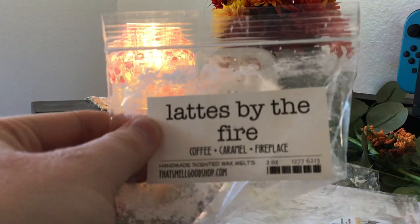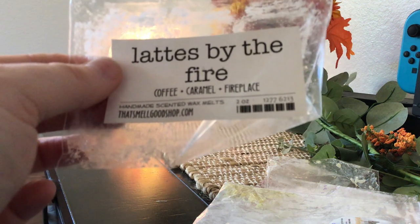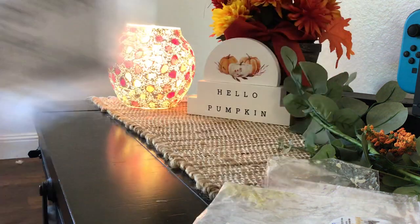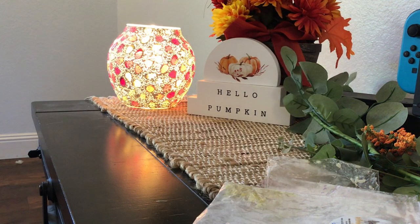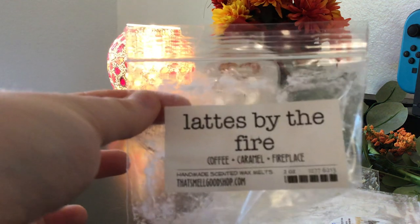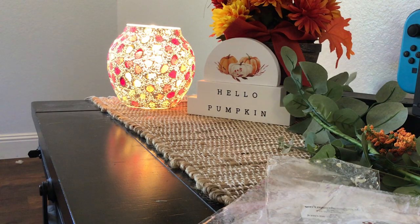This one is from That Smell Good Shop — Lattes by the Fire. This is Coffee, Campfire, and Fireplaces. This was delicious, so good. This is what I mean — That Smell Good Shop is usually really good for me. I don't know what happened with that custom. I was afraid of this one because smoky scents and fire scents are not always the best for me. But there's something in it — maybe a sweet blender — that just balanced everything out and made it smell almost creamy. It was so good. I do have another pack of this and will 100% melt it because I loved it. If you're like me and don't love smoky scents, don't be afraid of it — it was really good.